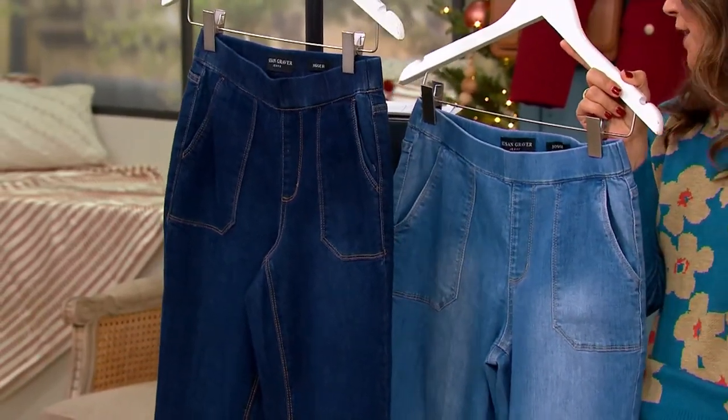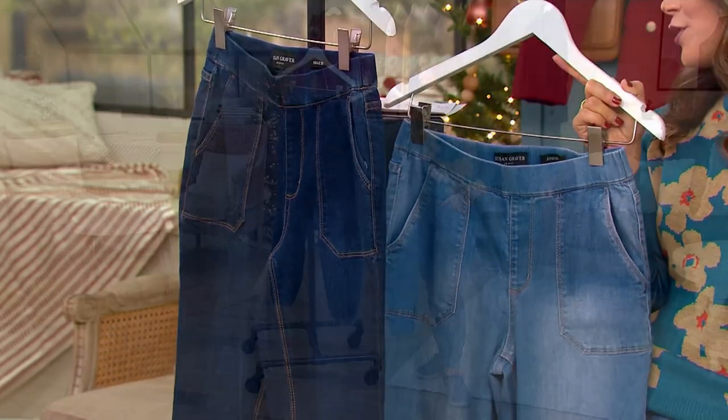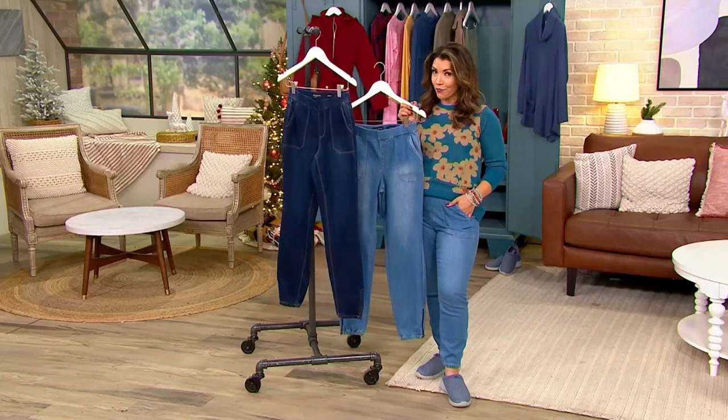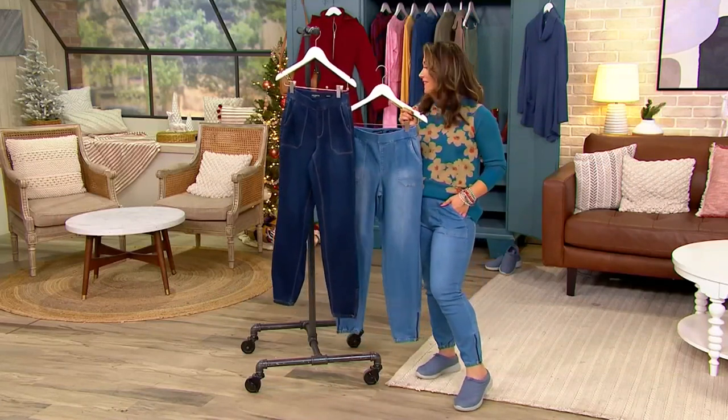The inseam on a regular length is 29 inches, and we also have the petite at 26 inches. I'm in the petite wearing a size four, and they are just so comfortable and easy.